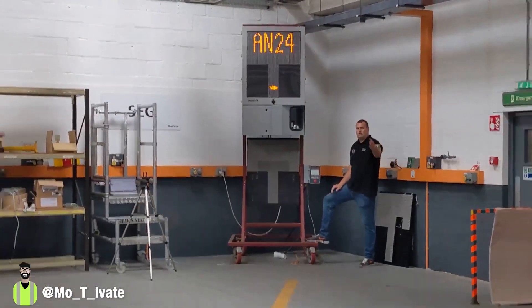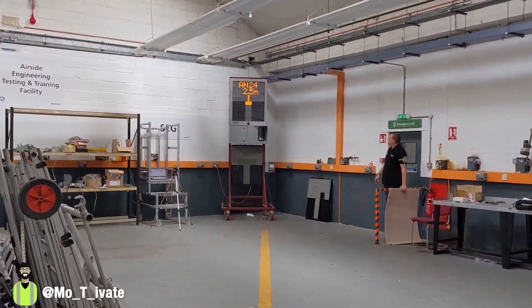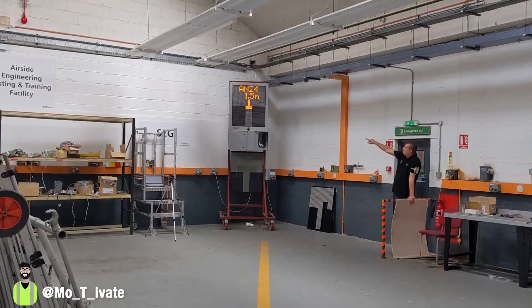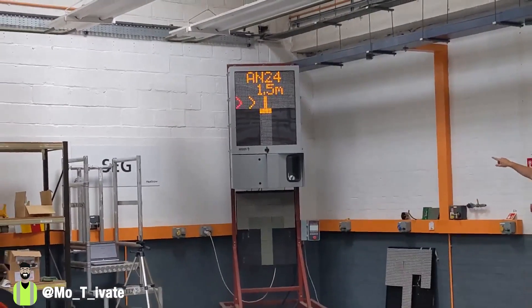We're about to do a walk test. I start here and then as I'm walking — yeah, that's pretty cool.